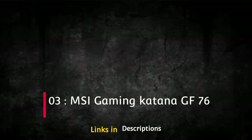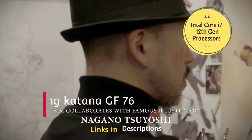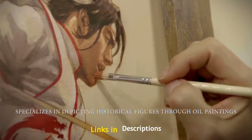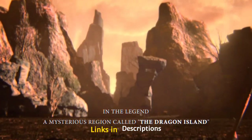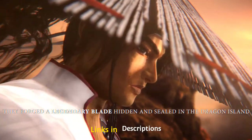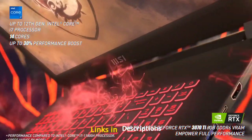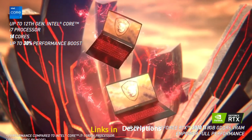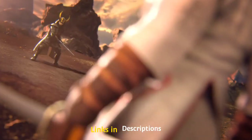The MSI Gaming Katana GF76 is powered by an Intel Core i7 12th generation processor, features an amazing full HD display with a 144 Hz refresh rate, 16 GB of RAM, a fast 1 TB NVMe SSD, and an Nvidia RTX 3060 graphics card with 6 GB GDDR6 VRAM. It weighs around 2.6 kg.